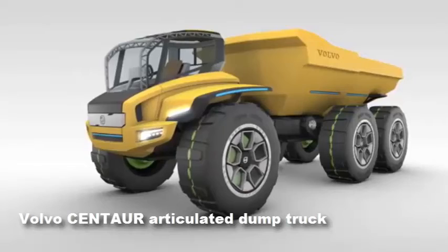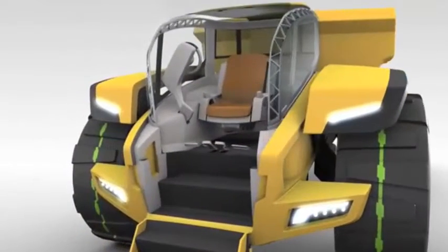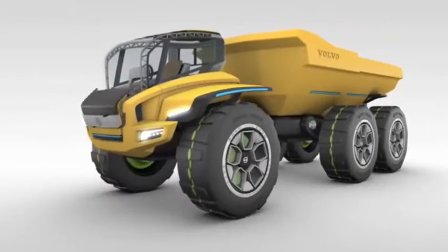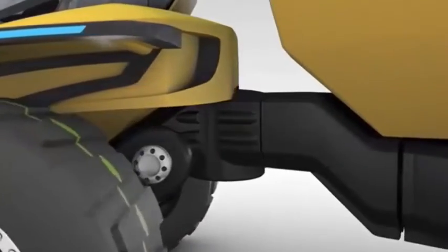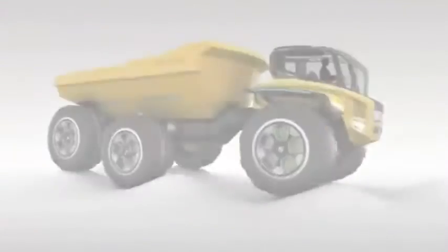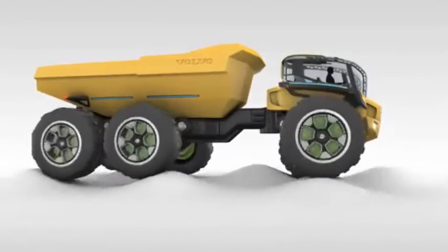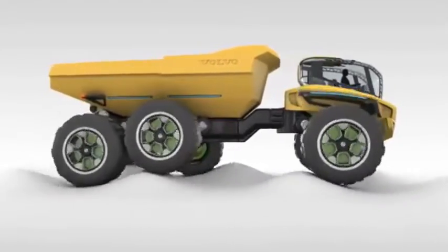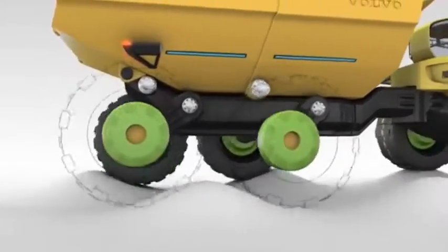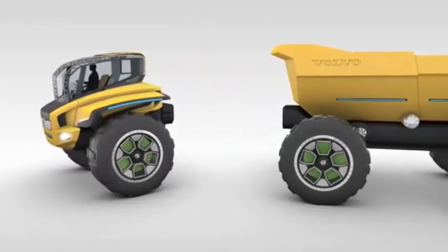The Centaur is an articulated dump truck whose most innovative feature is that the front cab section can be uncoupled from the trailer, with computer control and gyroscopes enabling it to balance on two wheels. This allows the cab unit to quickly and easily attach to alternative trailers such as a water bowser or pipe carrier. Proximity sensors around the machine detect people and objects for maximum safety. An electric motor in each wheel and fully independent suspension allow a variety of drive heights. The tipping body is telescopic, closing up as it tilts to force material out and maintain a low center of gravity.